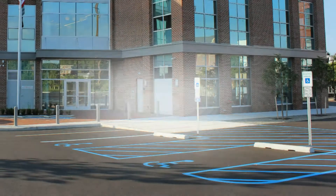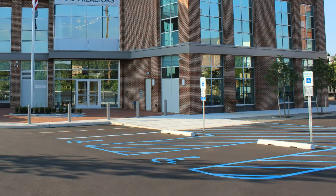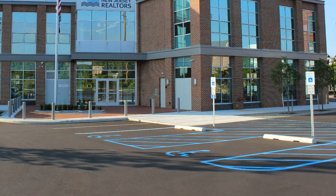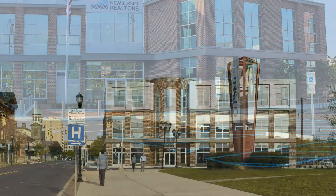New Jersey Realtors is a leading advocate for the real estate industry and private property owners throughout the state. Now it has a new headquarters in New Jersey's capital city.